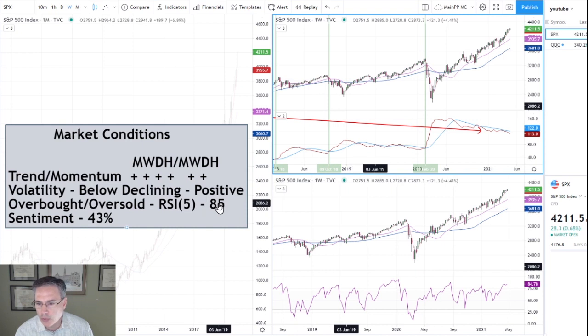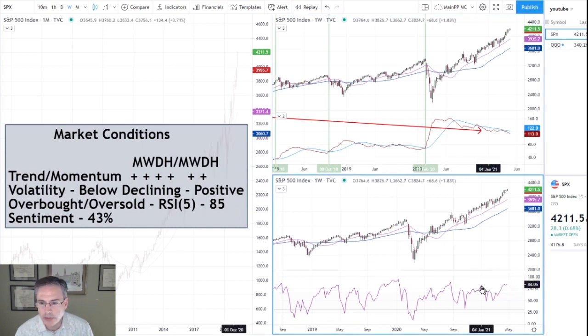On overbought/oversold, we got up to 85%. Looking at this weekly 5 RSI, we're up into this range — getting into overbought territory that is definitely a little more dangerous in terms of looking for a short-term pullback. It's something we have to continue to be on the watch for.